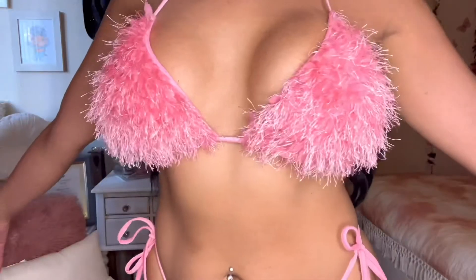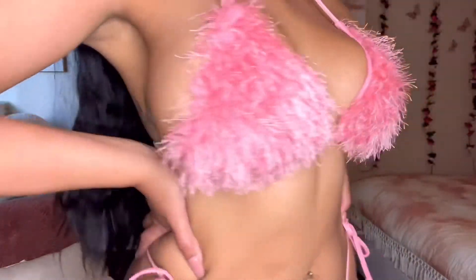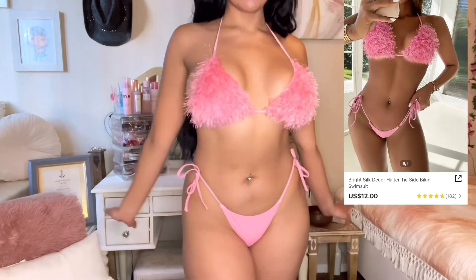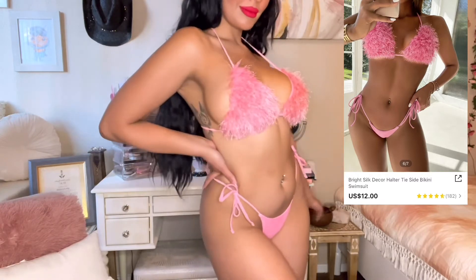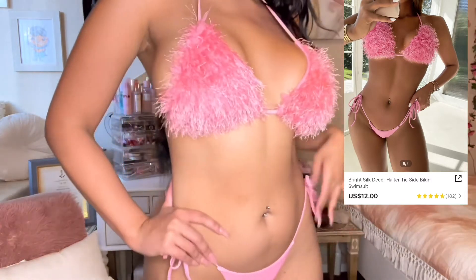I also got another one — this is my favorite by far. It's giving me 90s Barbie girl fantasy vibes. I love it! It is super cute. I love the fluffiness of it, the color, and the price. I also love the little straps right here because I can make it as tight as I want. It is a thong in the back, so just keep that in mind if you like it.